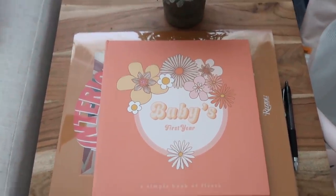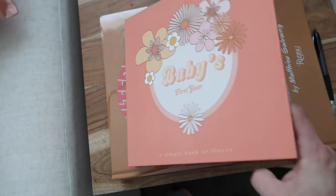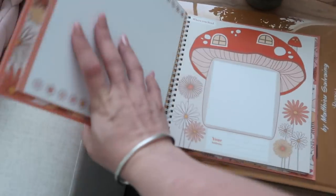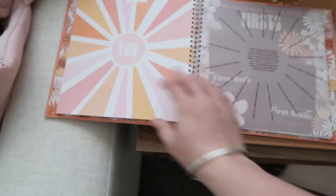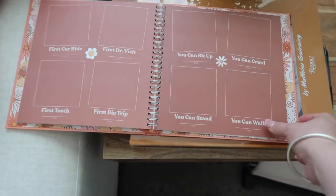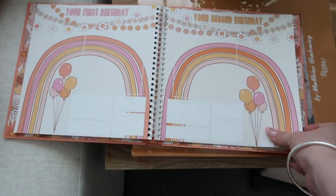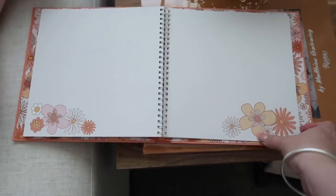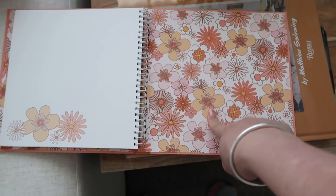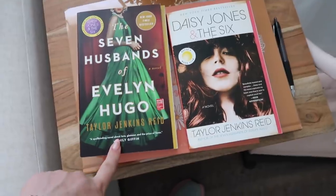I finally found the perfect baby book — it just fits my aesthetic so well. I'm not going to show the first few pages because they have her name and letters we wrote to her, but everything is so aesthetically pleasing. It has a breakdown of her first 12 months, memory pages, holidays, birthdays up until age 5, first day of school, and blank pages. It was only about $32 on Amazon, and the same brand sells other styles too.